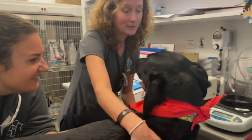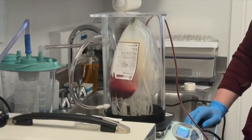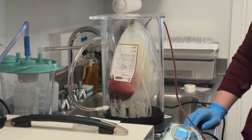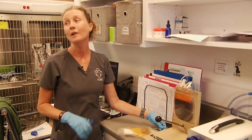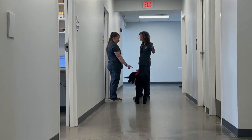Blood bank manager Jen Best says this procedure does not hurt the animals. The collection process with the dog only takes about 8 to 10 minutes. We only accept happy, willing donors — if they seem stressed at all, we don't see them as a qualified donor. It's not worth it to us to stress a pet to save another.